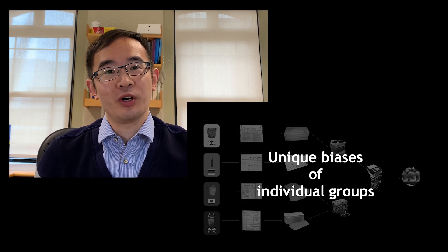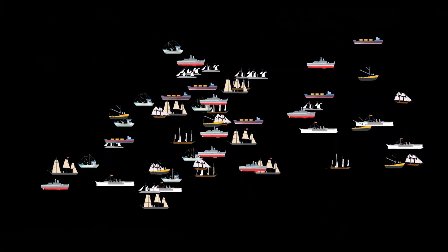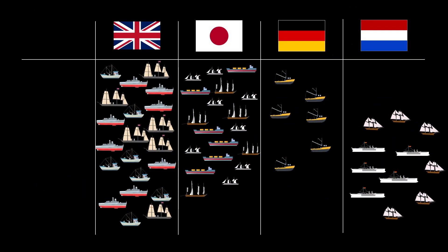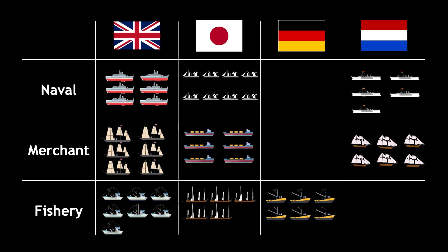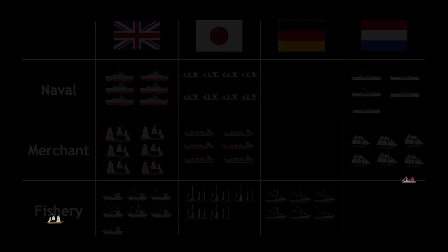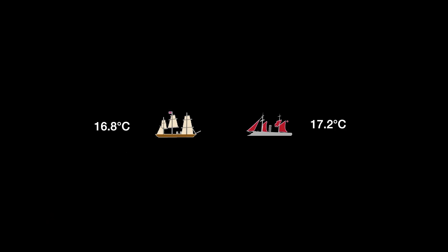And my method works like this. It first puts data into more than 150 groups according to their nationality and the purpose of ships. After grouping data, it then pairs measurements coming from different groups when their ships are passing nearby, such that the sailors were measuring the same part of the ocean at around the same time, and we will have a chance to tell which group is relatively warmer or colder.